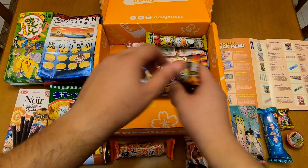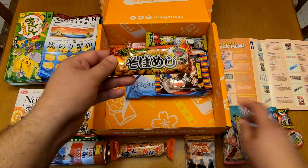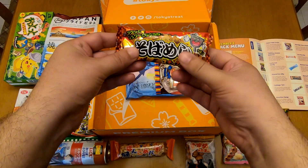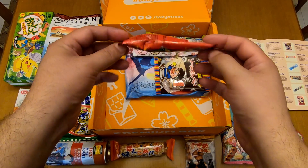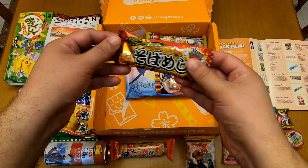Let's see this one. It's Saucy Soba Snacks — Soba Meshi. So this is a soba-flavored snack. That's nice.